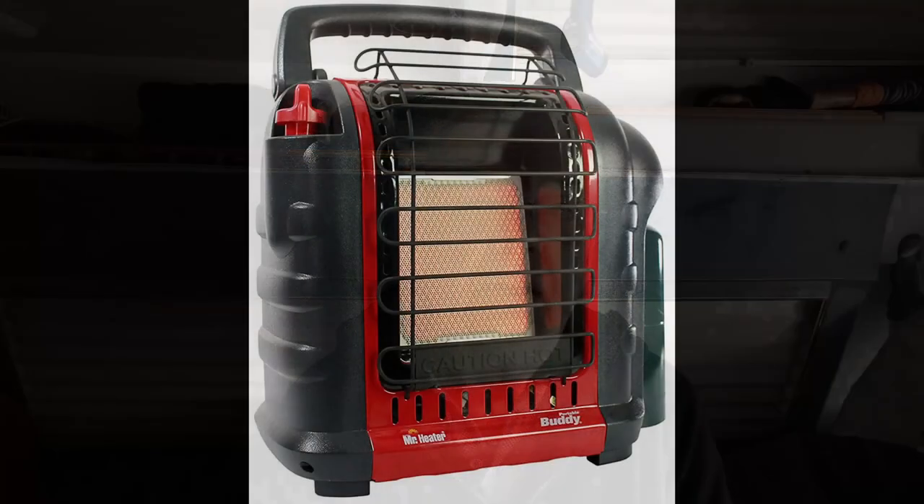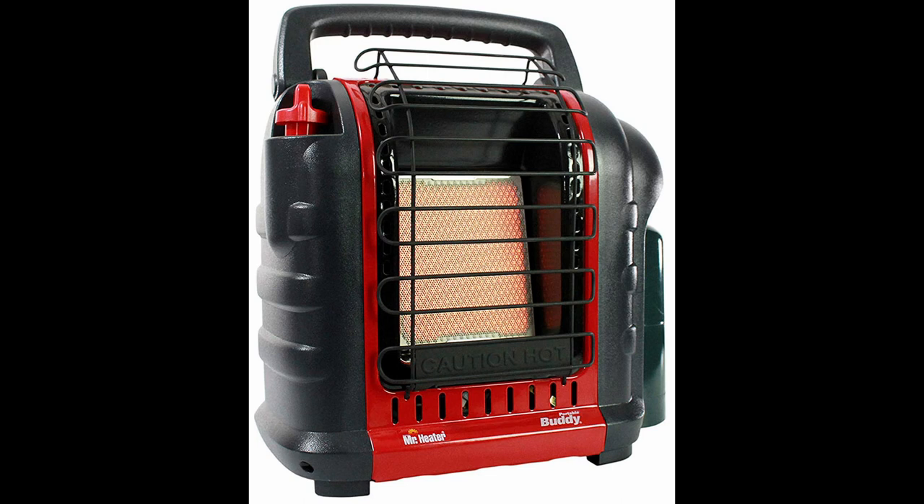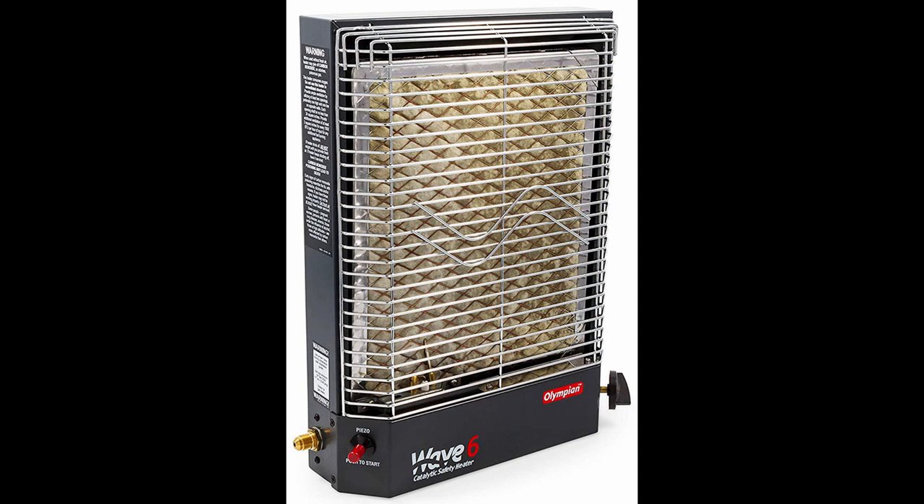Let's have a discussion on what kind of heater you should be using for your van this winter. I'll start with propane - we have the buddy-type heaters with propane, then the wave heaters: Wave 3, Wave 6, also with propane. Then we'll get into wood burning - the mini cubic type heaters - and then diesel type heaters.